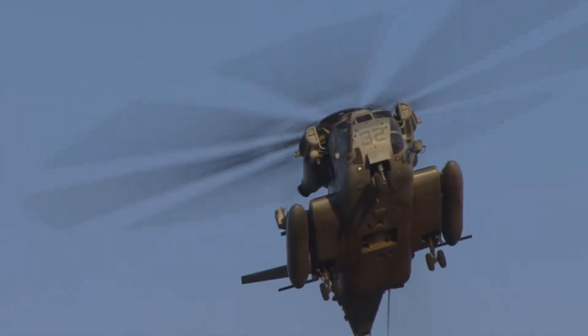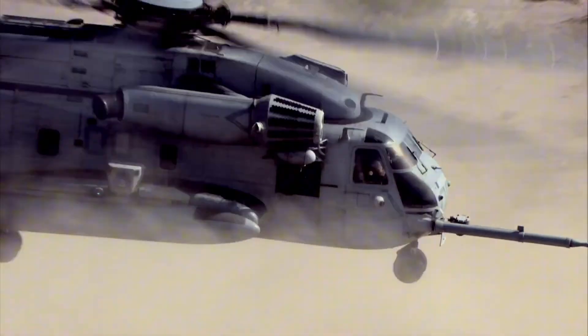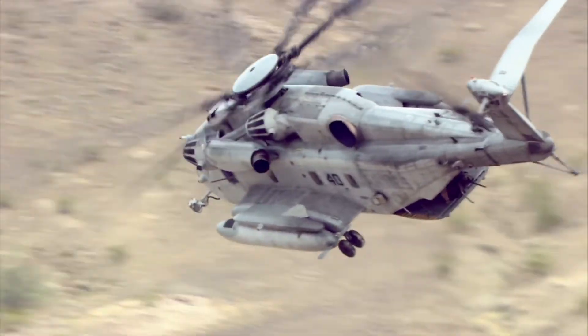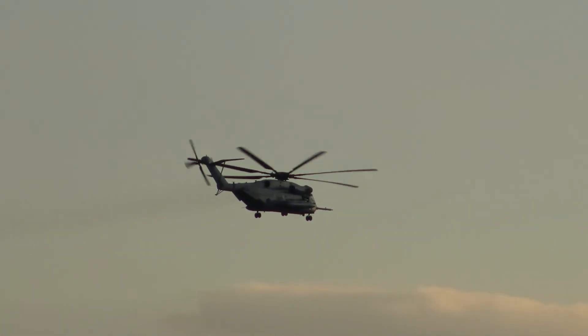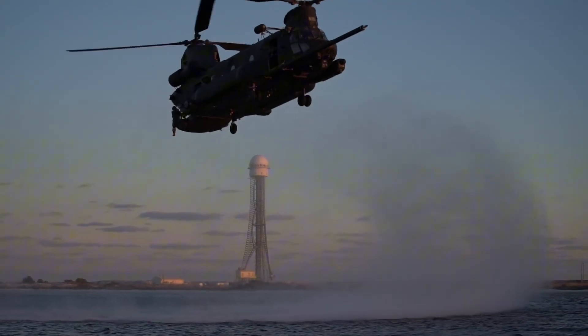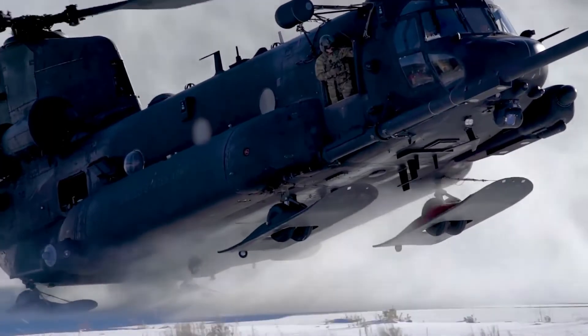All that being said, the CH-53 series has shown us that sometimes bigger is in fact better. The future may be uncertain with complex machines like the Osprey trying to take over, but right now the CH-53s are still here and still kicking some serious ass for the Marine Corps. I hope this video did justice to the rotary king of the skies, and if you liked this video then please check out the bird that almost beat out the CH-53 for heavy lift supremacy — the CH-47 Chinook.